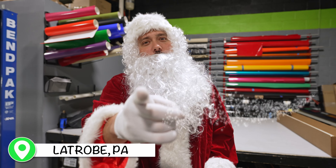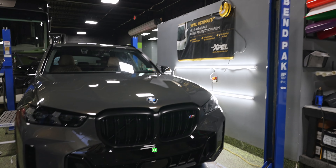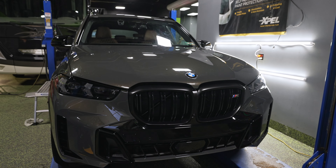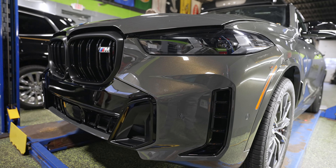What's up guys, welcome to another What's in the Shop Wednesday. Over here in the PPF bay, we've got this beautiful 2023 BMW X5. It's getting a full Expel wrap with paint protection film and our 8 mil.